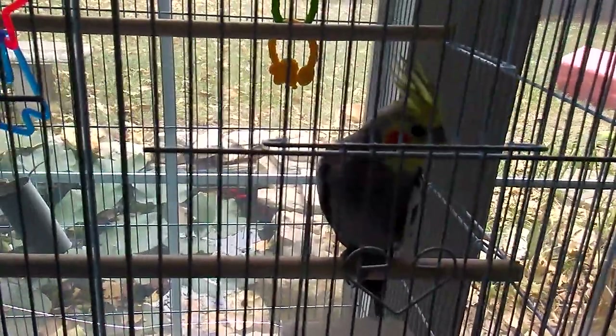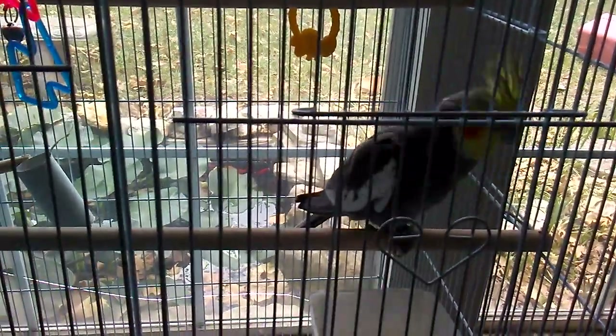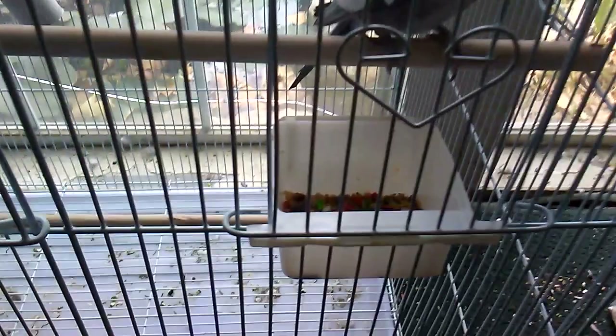Welcome back to another video. I'm gonna be showing you guys how to get your bird to eat fruit and vegetables, or at least how I got my bird to eat them. At first all I did was put fruit and vegetables in her little food bowl, and that's literally all I did at first.